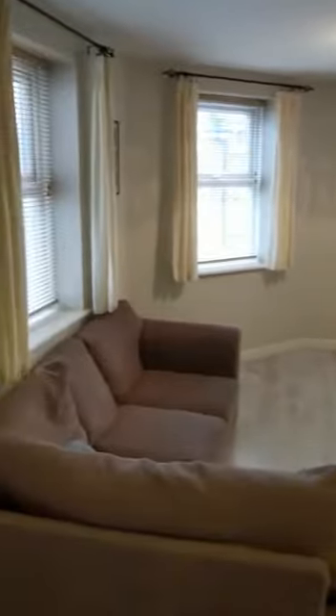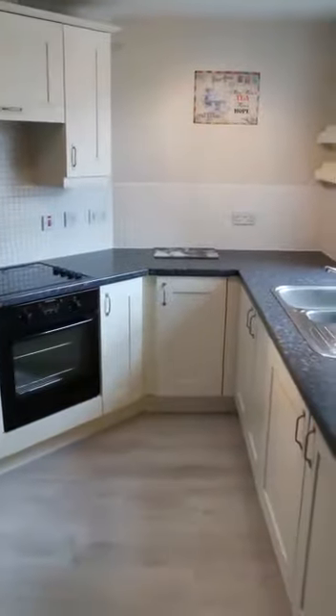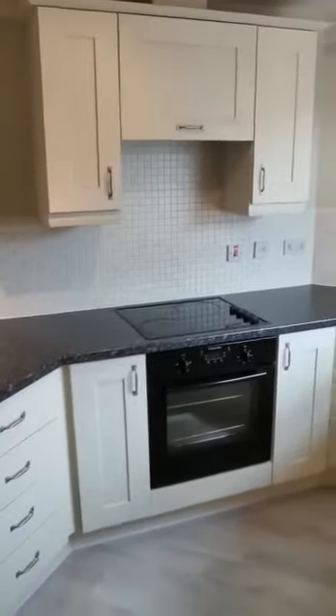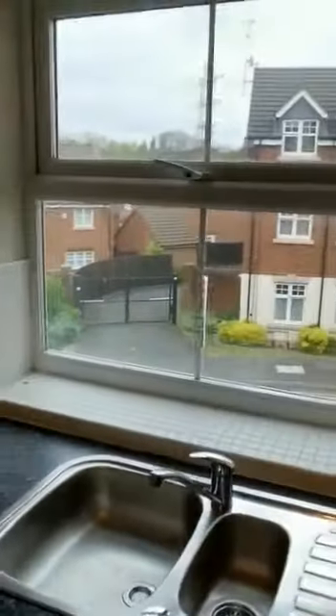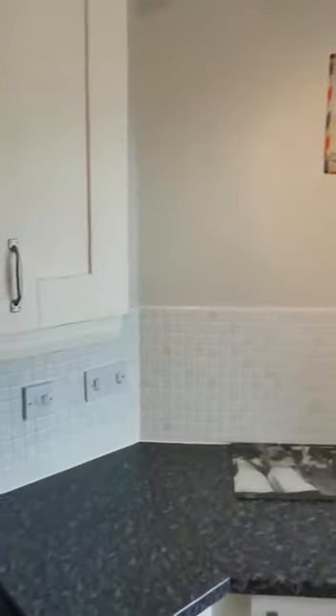Three large windows bring in a lot of light from different angles. You have a spacious kitchen with lovely hand-painted cabinets. It's a very bright room due to the large window given the size of the room — really nicely decorated and very clean.